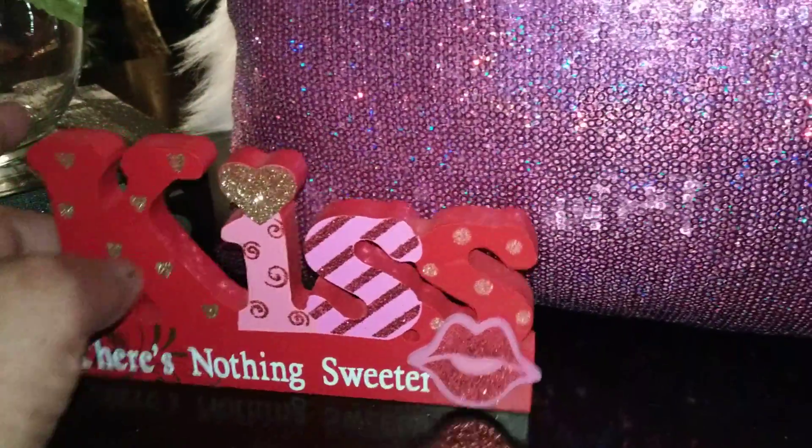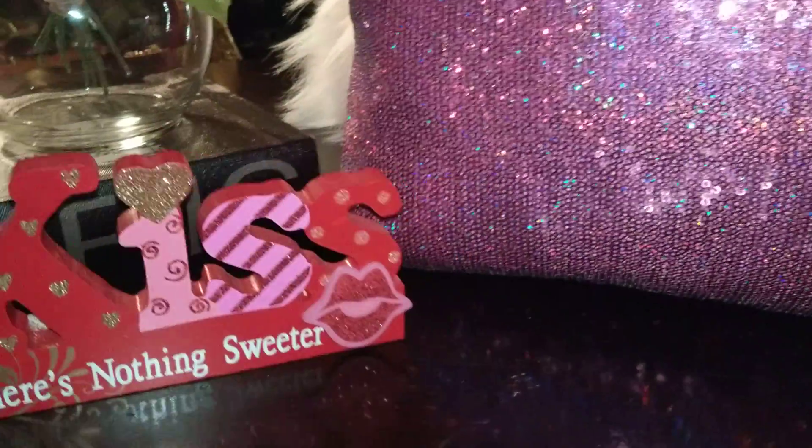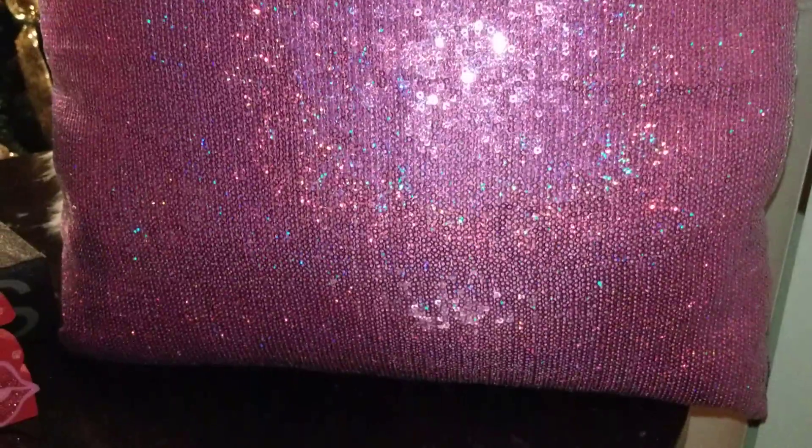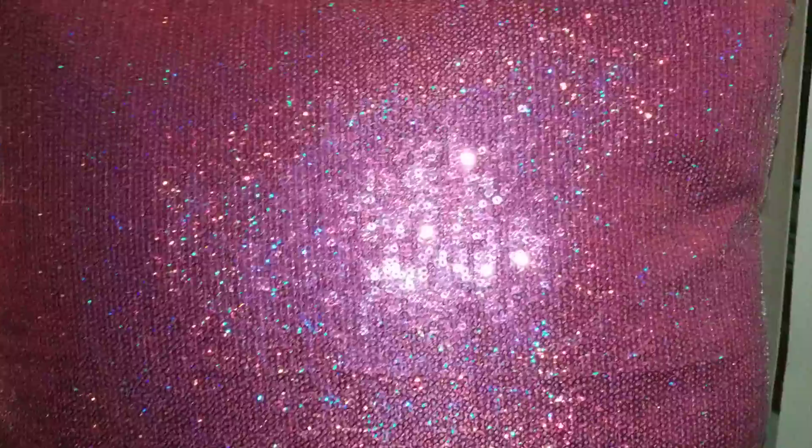I got this little kiss sign from Dollar General. It says "Kiss, there's nothing sweeter." I got this pink sequins pillow cover from Hobby Lobby. It was $5, and that's 50% off using my app.